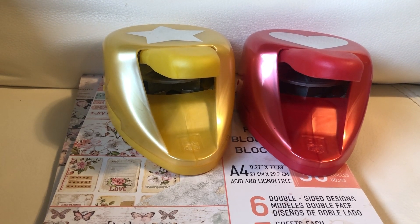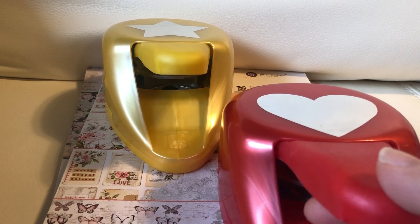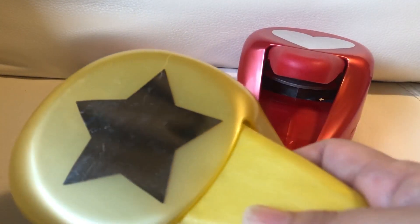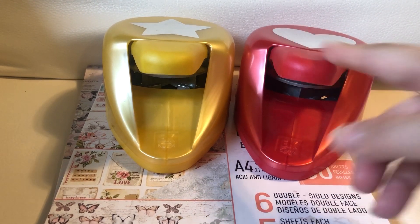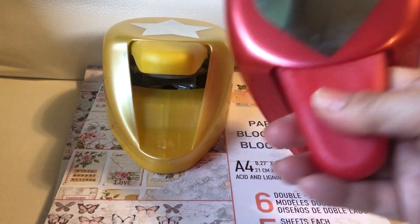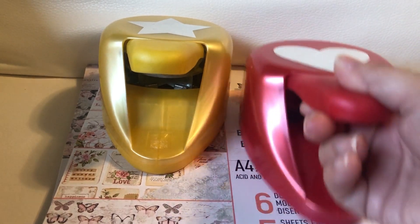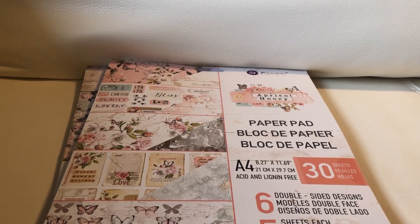I was on a mission to find the red heart Paper Shapers punch. But buying online you don't always know what size you're getting — it said extra large and believe me, this is extra large. I ordered that and the star from Frantic Stamper. There's another size I wanted that I used to have but I can't find in my craft room — probably the large size since this one is extra large. It takes up a lot of space, but I do like that I can punch things out a lot faster than getting out my die cutting machine.